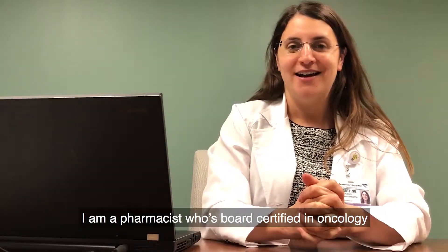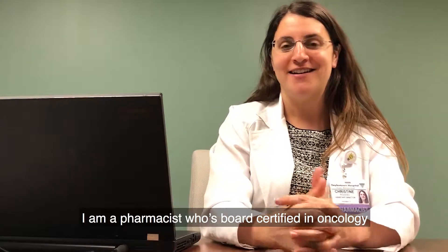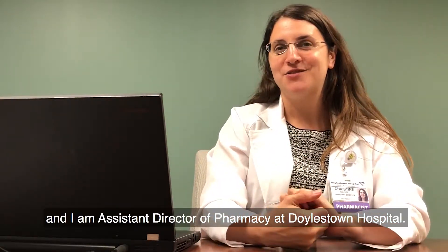My name is Christine Roussel. I am a pharmacist who's board certified in oncology, and I am assistant director of pharmacy at Doylestown Hospital.